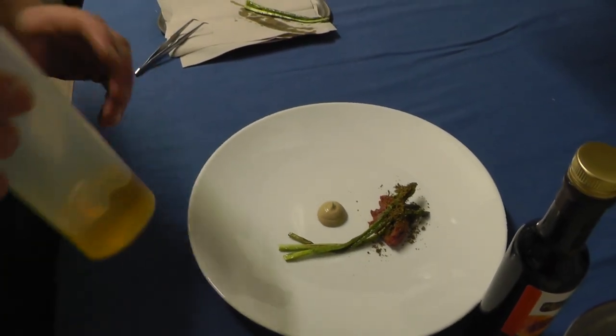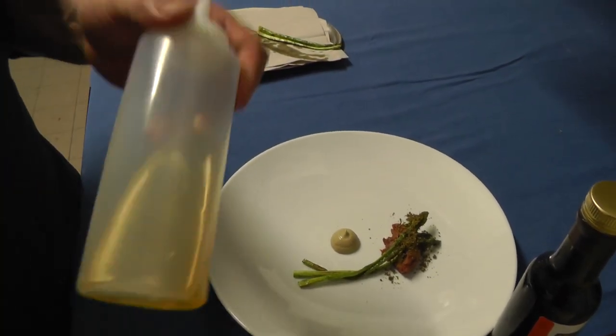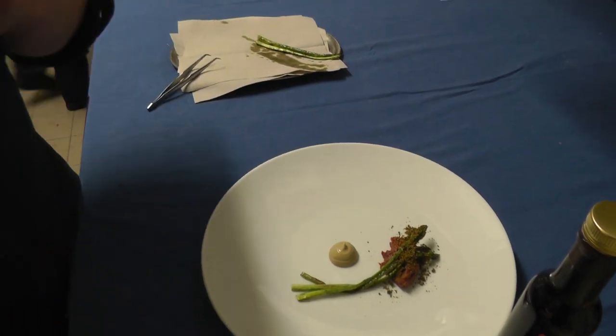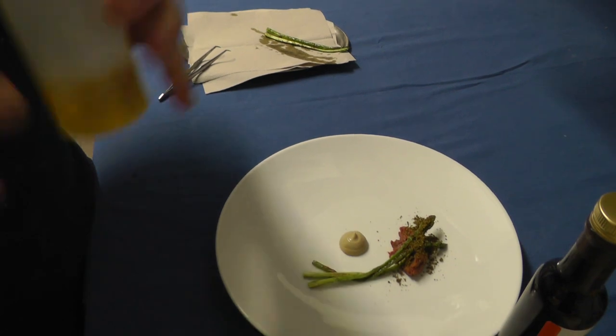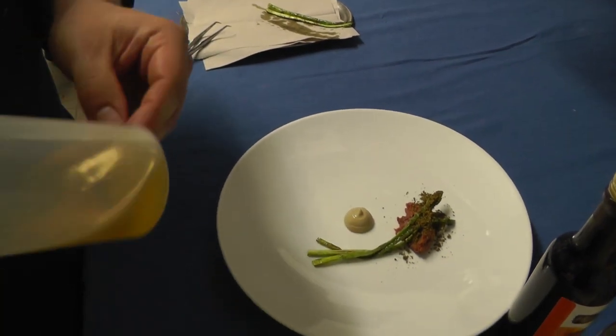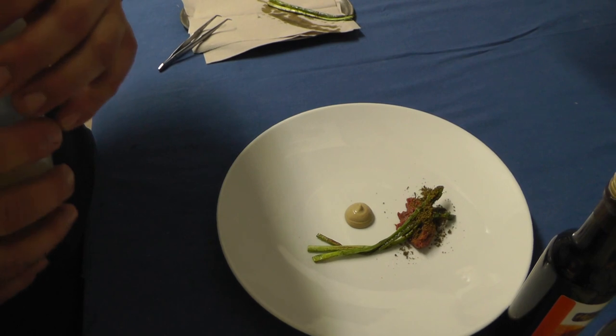Then we have some walnut oil, especially from an oil factory in Austria. It's called Vandler. It's also in Styria — a very high quality oil from Austria.